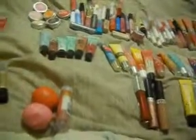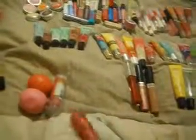Then I've got two Revlon Lip Butters that I got when they were on sale. This one is Berry Smoothie. They're very sheer and very moisturizing. And this one's Lollipop.